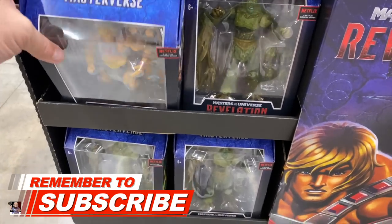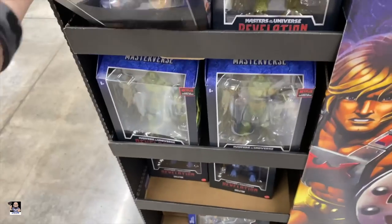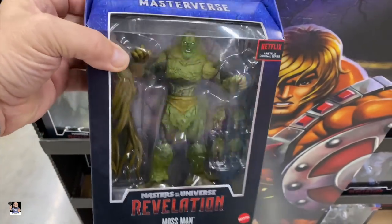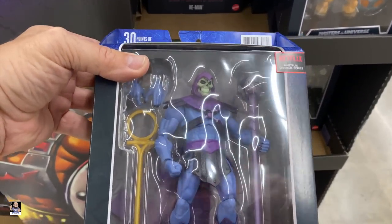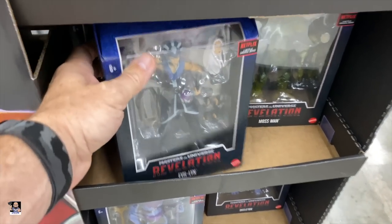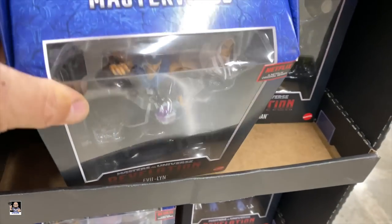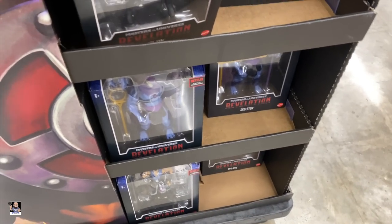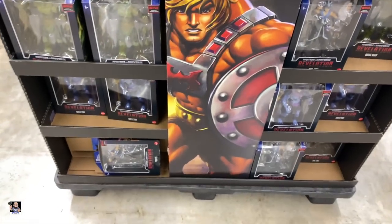Finally gotten some new stuff from this Walmart. He-Man. Let's check these out. Mossman right there. There's Skeletor. These are actually pretty interesting looking. Evil-Lynn. That is a cool head sculpt on Evil-Lynn. I actually like that one. Very cool. Check your Walmarts.